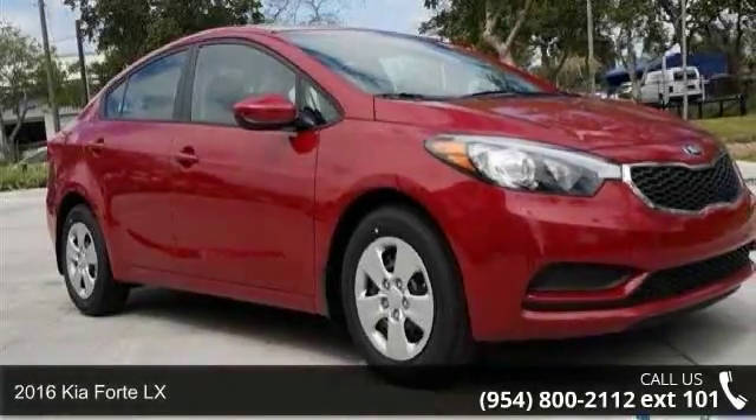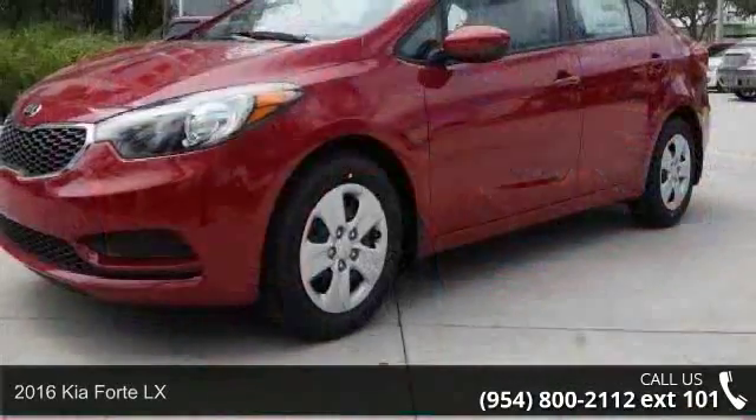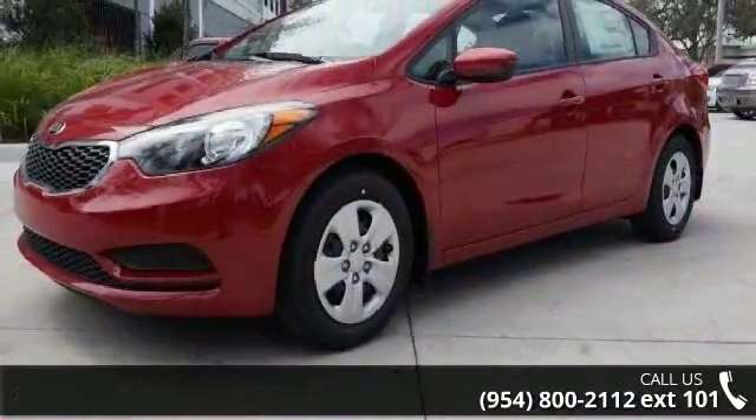Arrive in style with this 2016 Kia Forte LX. If you are looking for an automobile with great features, look no further.